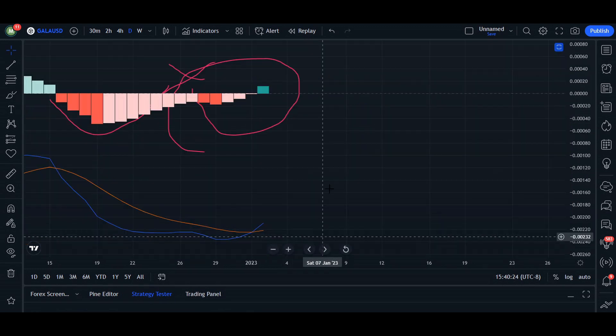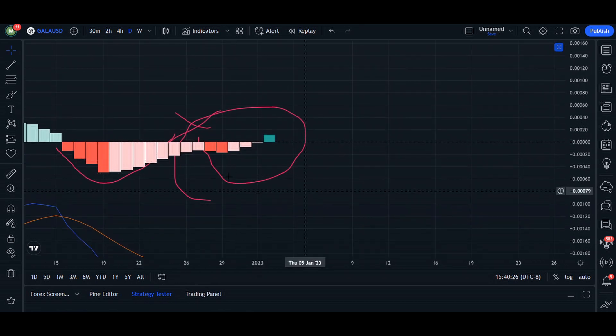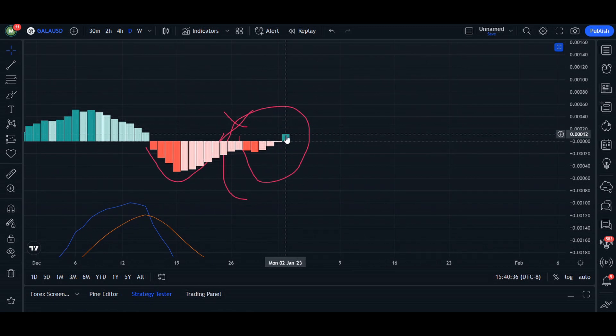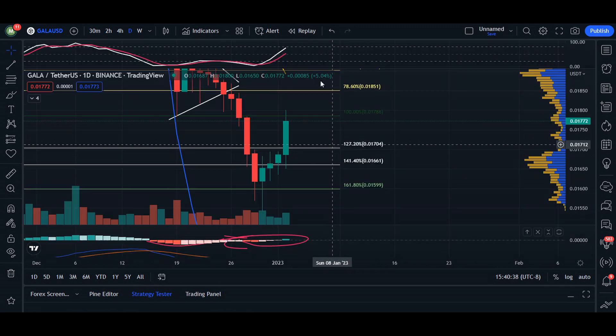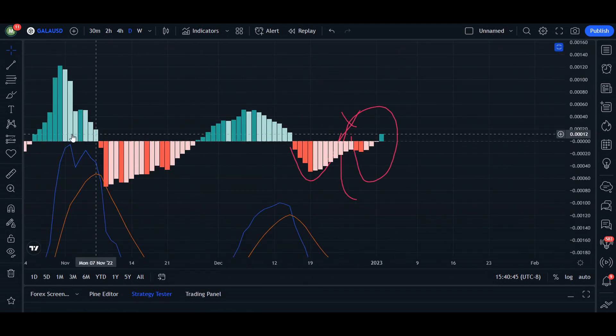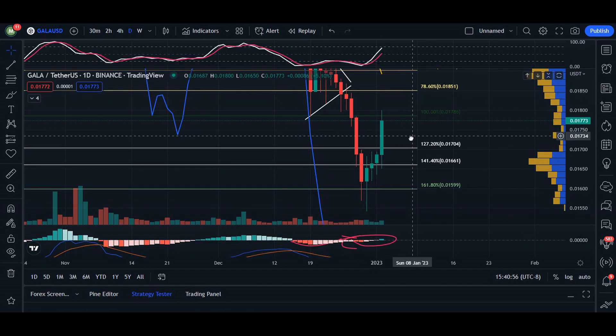Looking at the MACD indicator from our last previous video, we wanted to make sure the current histogram was getting smaller and ultimately changing into the green histogram. Even though we're in this one node, we do want to wait until we close off to confirm. So far it is looking good, kind of matching what we saw around October 26th.